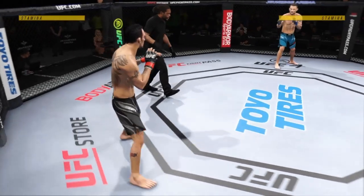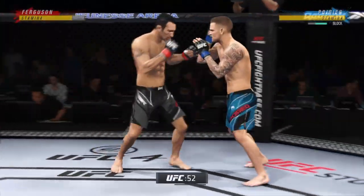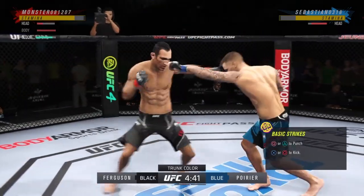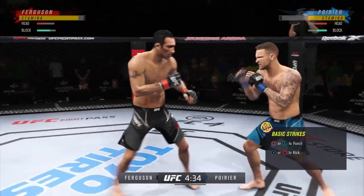All right, so here we go with round one. When you are facing a submission specialist like this as a striker, you have got to avoid the canvas at all costs. Yes, you have to. Whenever the striker gets taken down, he needs to make sure the only thought is to get back to his feet.